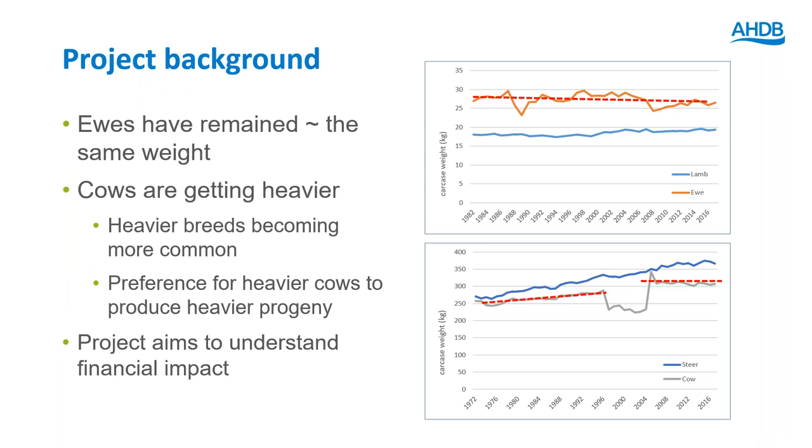Looking back over the last 30 to 50 years at mature weight of breeding females — using carcass weight as a proxy — ewes have more or less remained the same weight since around 1980, whereas cows have been getting significantly heavier since the 70s. The dip in the chart is likely due to mad cow disease. Cows have been getting heavier because heavier breeds are becoming more common and there's been a preference for heavier cows due to the belief they produce heavier, faster-growing progeny.